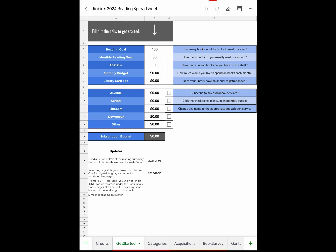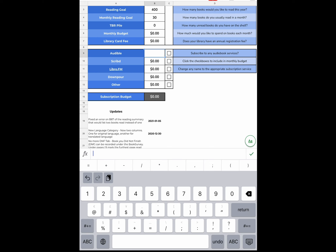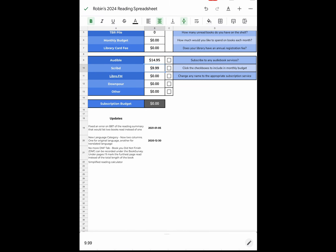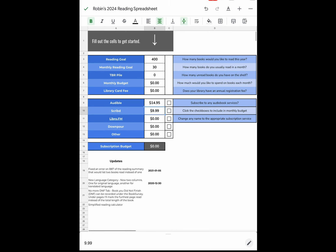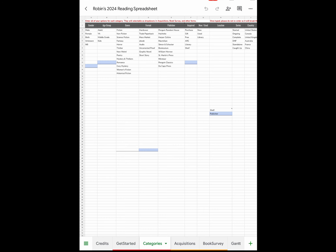Library card fee — I have no library card fees. Audible — yes, I have the $14.95 plan. Scribd — I have that at $9.99. So those are the two services I'll be using, giving me a subscription budget of $24.94 each month. Libro FM I usually get free, Downpour I don't use, Others I don't use. That's the Get Started page.